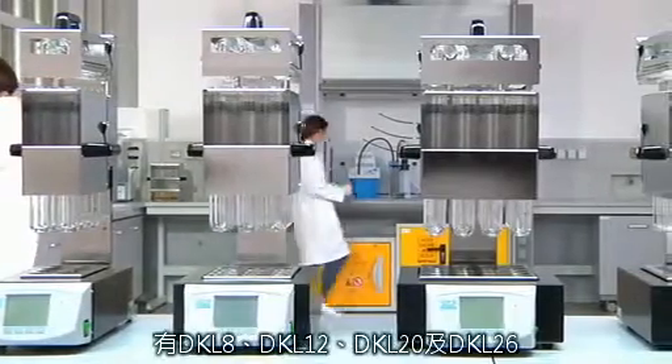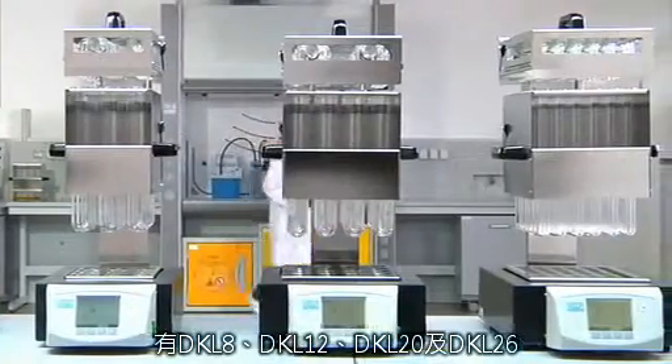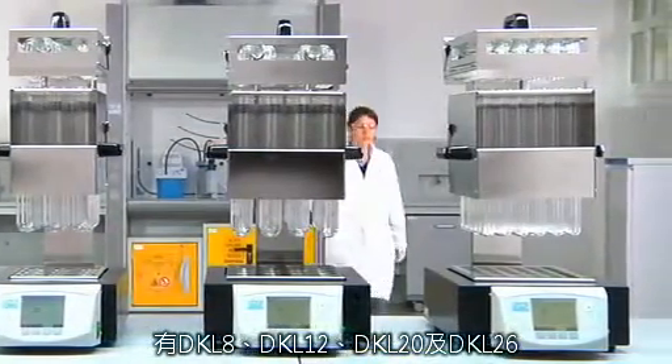Units accept 8 standard 250 millilitre, 12 of 250 to 400 millilitre, 20 of 250 millilitre, or 42 of 100 millilitre digestion tubes.